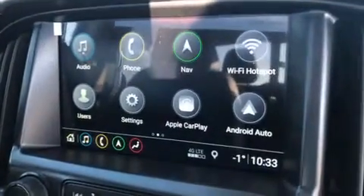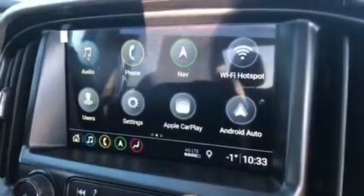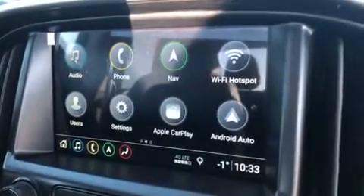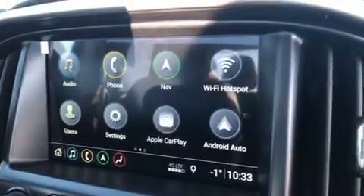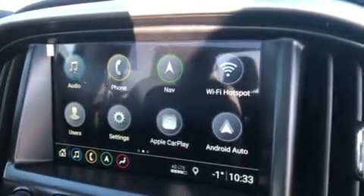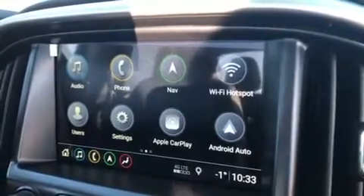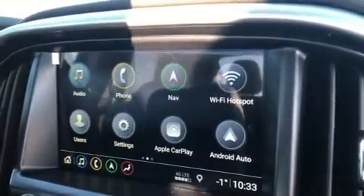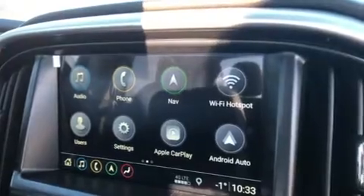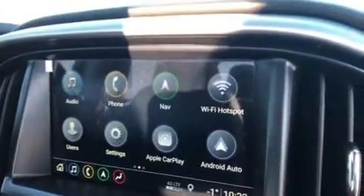This is the new infotainment system in our 2019 — AM FM and Sirius XM radio, the ability to pair two phones at one time, navigation built into this truck, your Wi-Fi hotspot, and you can save your memories into your user profile settings, like your radio favorites. It is Apple CarPlay and Android Auto compatible.